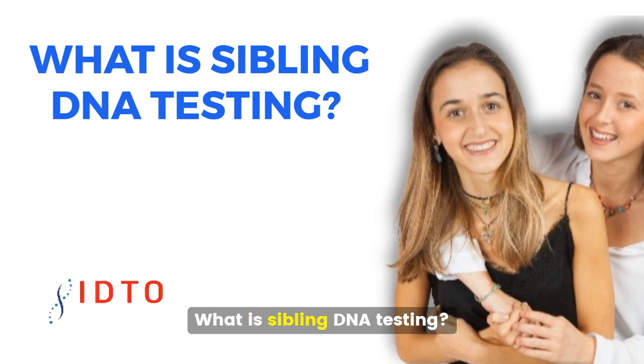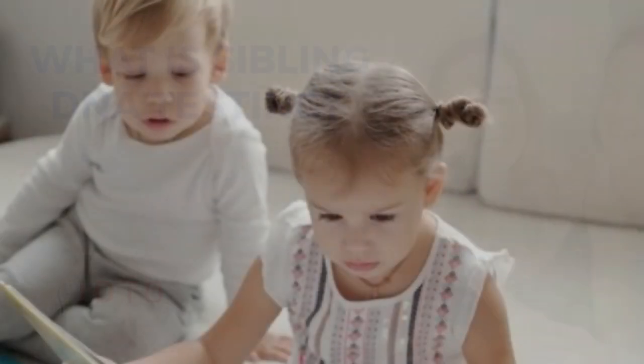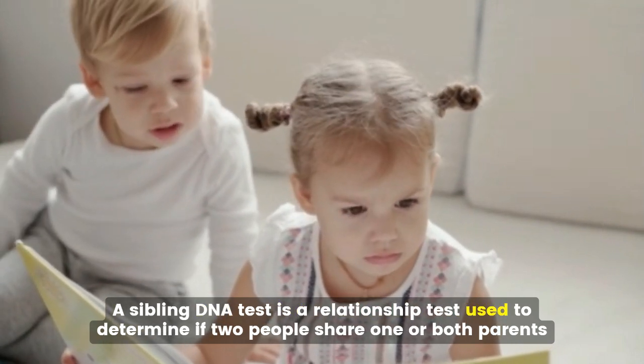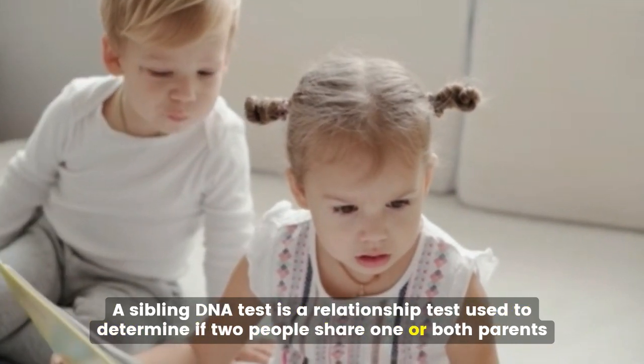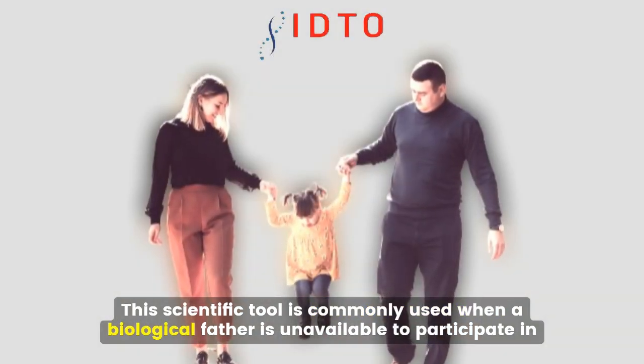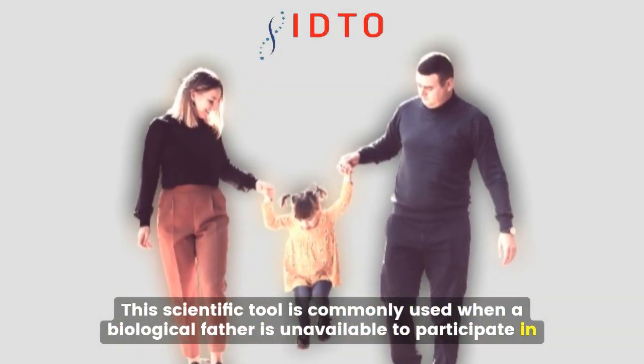What is sibling DNA testing? A sibling DNA test is a relationship test used to determine if two people share one or both parents. This scientific tool is commonly used when a biological father is unavailable to participate in a paternity test.